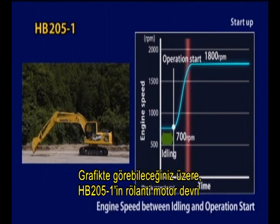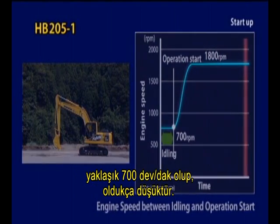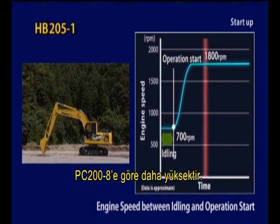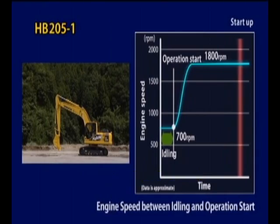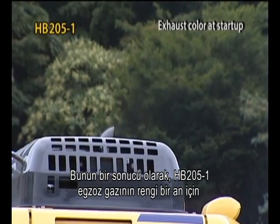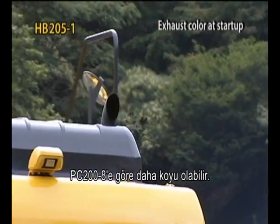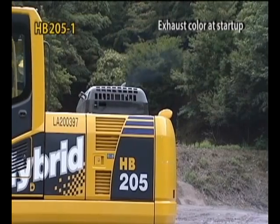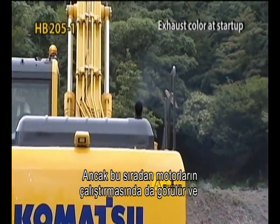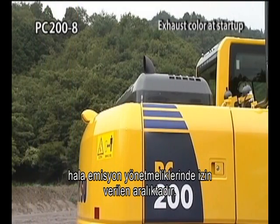As you can see on the graph, the engine speed of the HB205-1 is very low, about 700 RPM when idling, so the relative increase in engine speed at the beginning of operation is greater than with the PC200-8. As a result, the exhaust of the HB205-1 is sometimes momentarily darker than with the PC200-8. However, this also happens with an ordinary engine start and is still within the permissible range for emissions regulations.